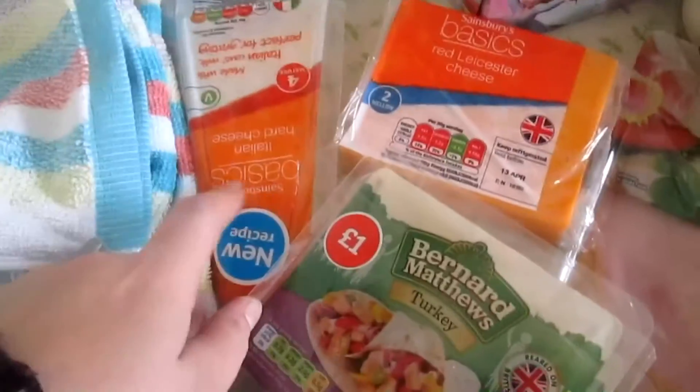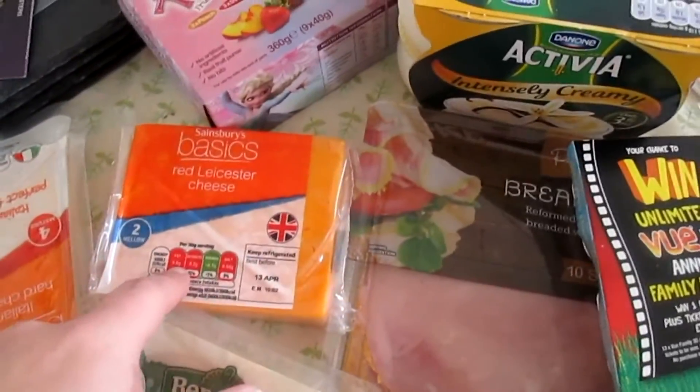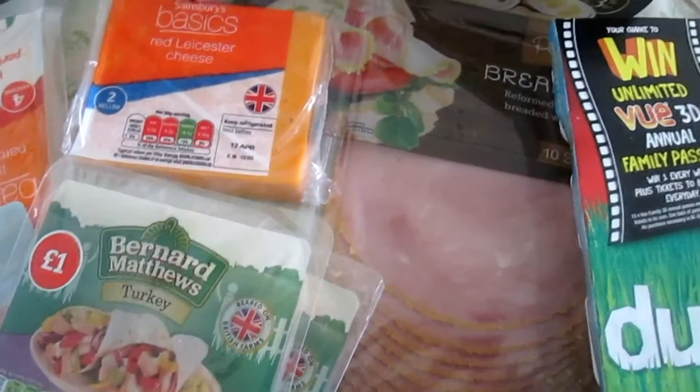Some basics — hard cheese like Parmesan, and red Leicester cheese. Two things from Band of Matthews: turkey, barbecue flavour.